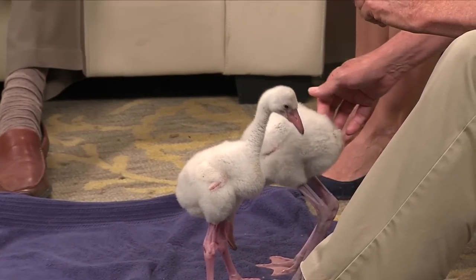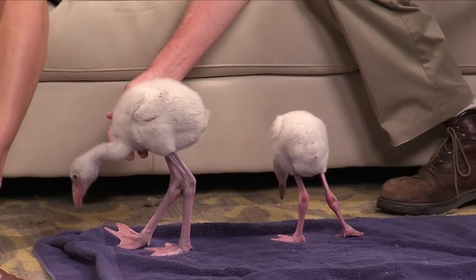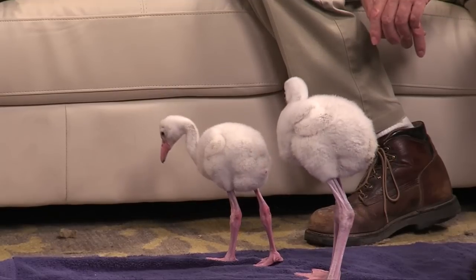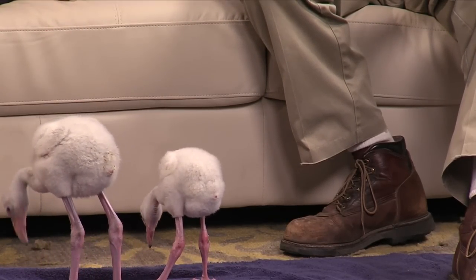Watch which direction he points because he will get you. We're hand-raising them because we couldn't leave them in the exhibit — we have some predator problems out there at the zoo. So when we hatched them, we realized we'd have to hand-raise them. When did they turn pink? It takes about three years. These guys will take about two months to get up to normal height, and they'll be kind of white and brown and gray at that height. Then over the next three years, through a series of molts, they start getting pinker and pinker, until they'll eventually be pink like the birds out in the exhibit.